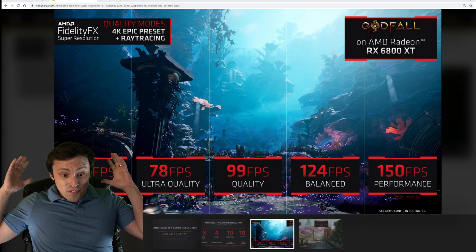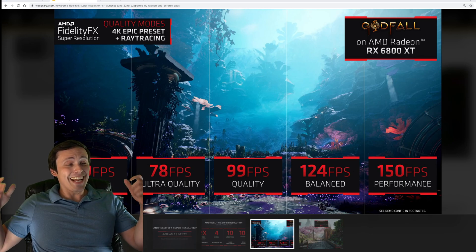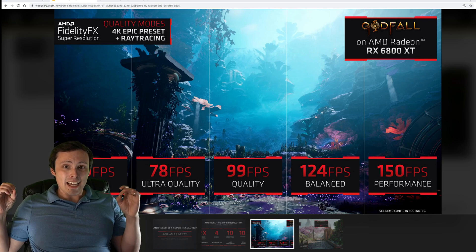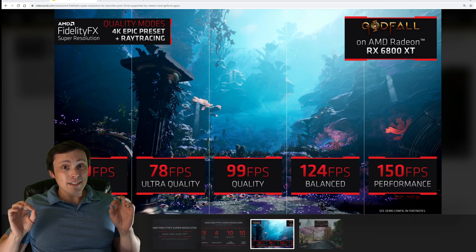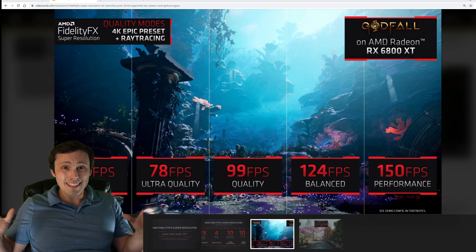It's finally here — AMD's answer to DLSS. But will it suck? I don't know, but there's a lot that sounds very promising about this, including how broadly supported it's planning to be.